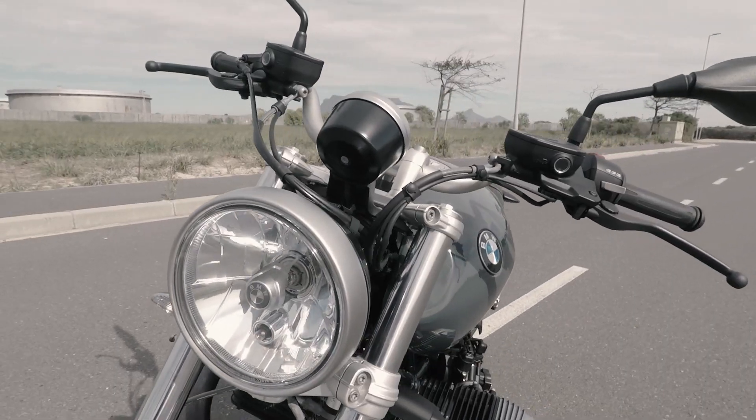When it comes to the engine covers, the brake or clutch levers — it's ridiculous what's out there for this machine.